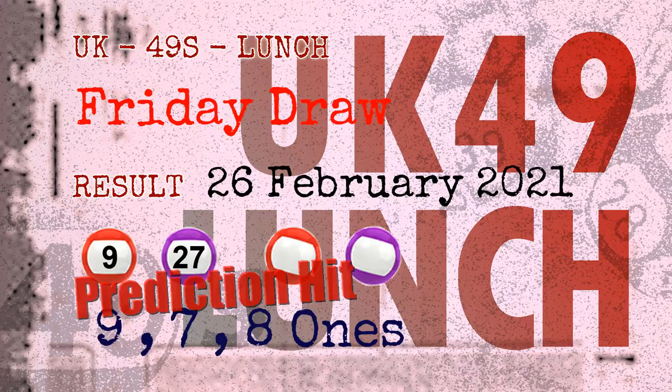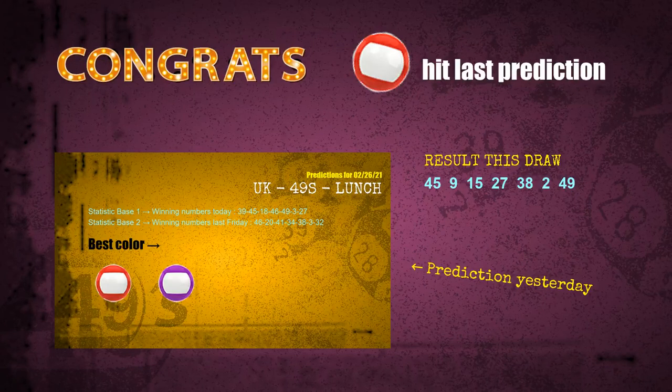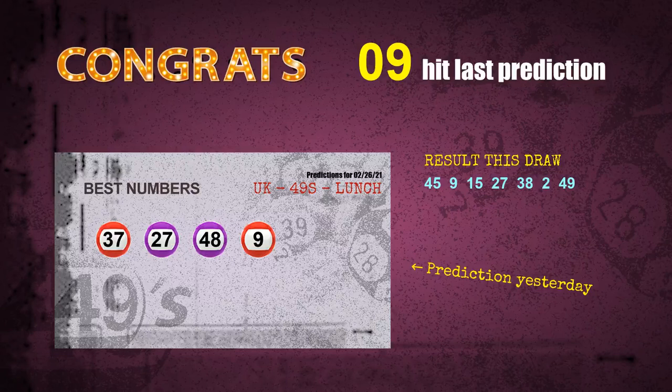Congratulations to friends who bet on 9 ones, 7 ones, 8 ones, and number 09, number 27, red balls, and purple balls. Number 09 is hit, number 27 is hit, number 28 — congrats for all winners! We will tell you how to find out winning numbers of next draw step by step.